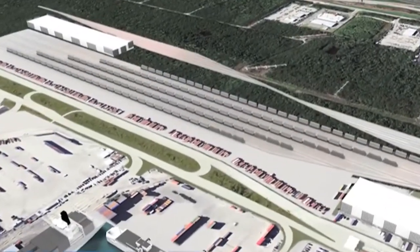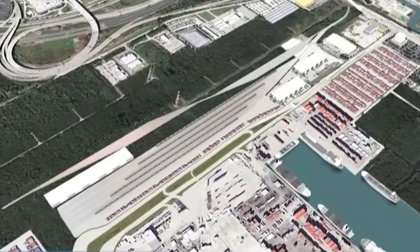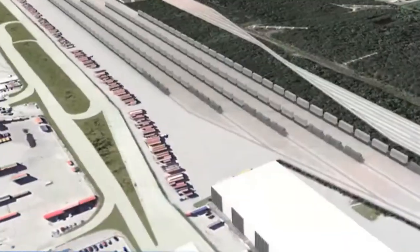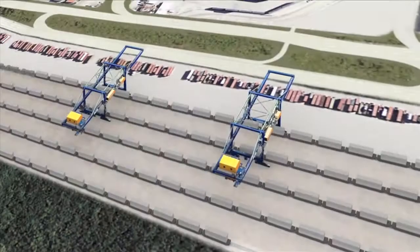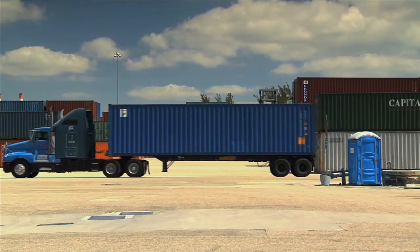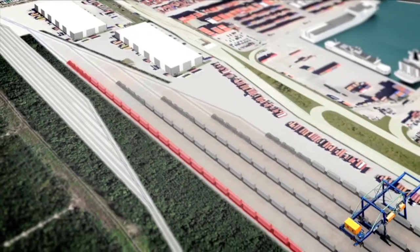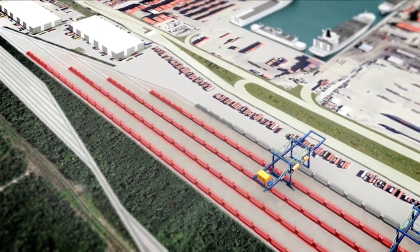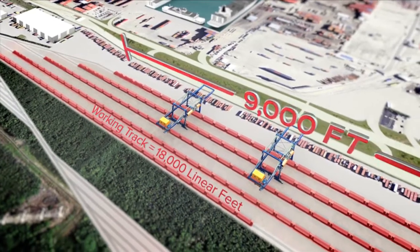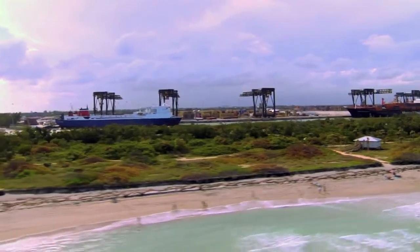The ICTF sits on approximately 42.5 acres near the Southport cargo docks inside the port. This state-of-the-art facility includes a marshalling area, rubber tire gantry cranes, and separate entrance gates to handle both domestic and international containers simultaneously. The new rail tracks expand from two entrance tracks into six working tracks totaling approximately 18,000 linear feet to service trains up to 9,000 feet long.